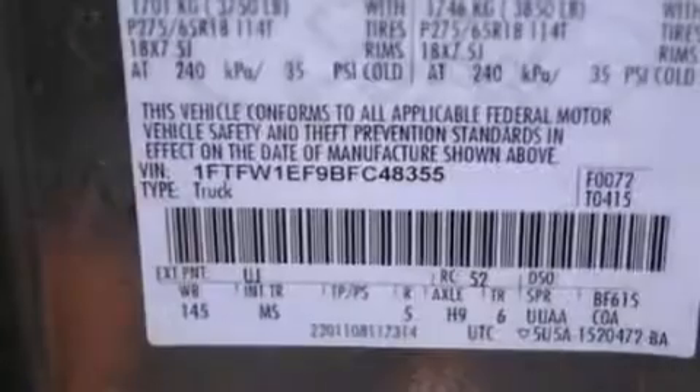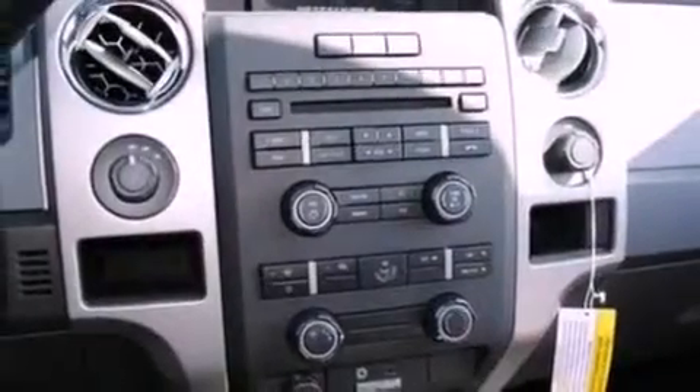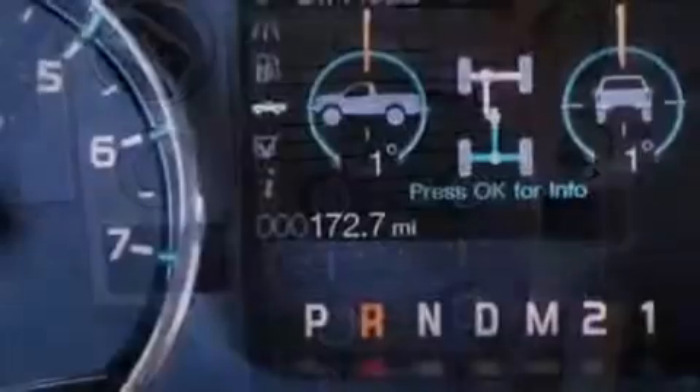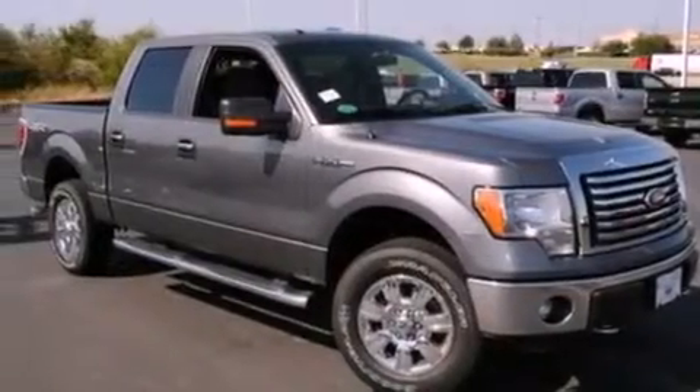Features include a double wishbone independent front suspension, a low-tire pressure indicator, traction control and stability control systems, automatic locking wheel hubs, a four-wheel independent suspension, an engine immobilizer theft deterrent system, a passenger side vanity mirror, an anti-lock braking system, keyless entry, and folding rear seats.